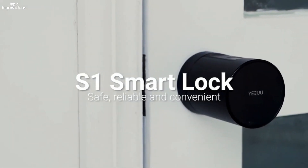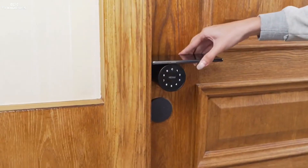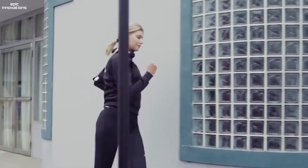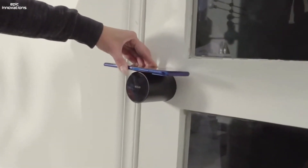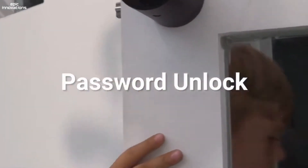S1 Smart Lock. S1 is the world's most advanced, safe, and convenient smart lock that securely unlocks doors with eight access methods. You can unlock easily with a light touch using your fingerprint or your smartphone. If you don't have a smartphone, enter the password using capacitive touch mode, and you can safely lock and unlock the door.